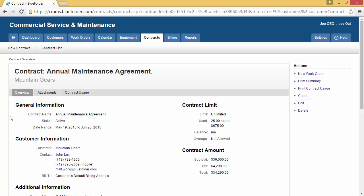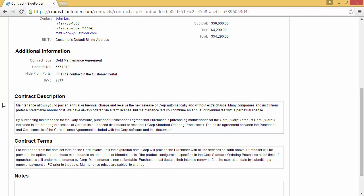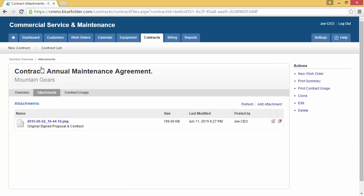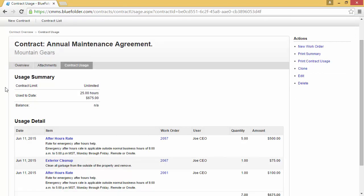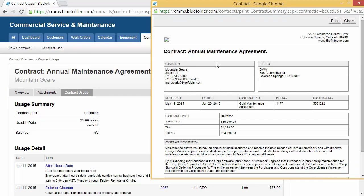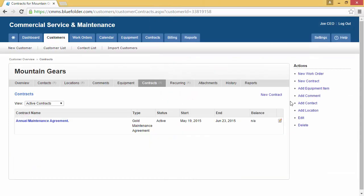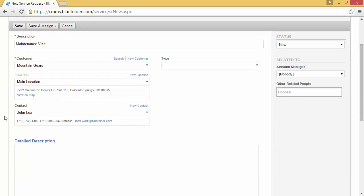Here is where the detail of the contract lives. The contract will house the general information, the contract limit, additional information such as contract number and the type of contract, and the description and terms of the contract. Files can be uploaded — such as an original signed agreement or proposal — to the Attachments tab. The Contracts Usage tab will display the hours that have been applied to this contract to date. The contract can be printed in a summary view as well as the Usage tab.